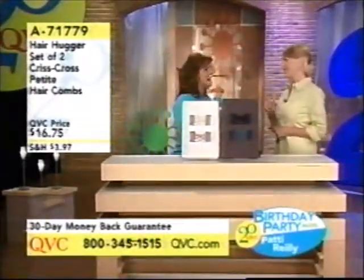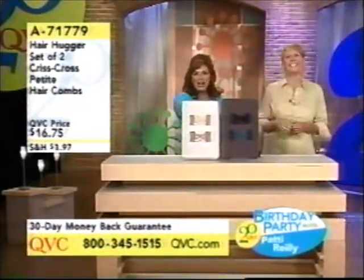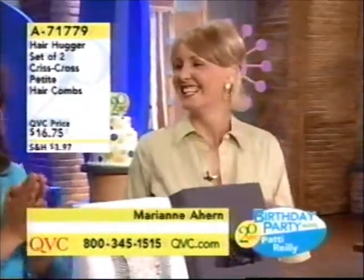The banana clip — I don't know, you're very brave to show that. I think I still have that. By the way, this is Marianne Ahern, everyone. Say hello. Hi.